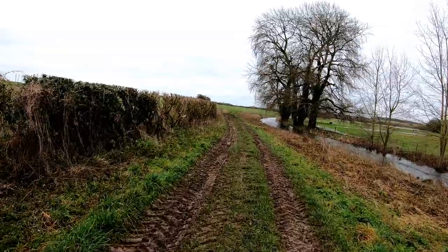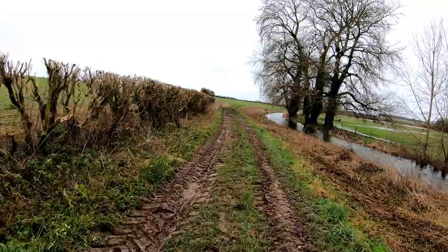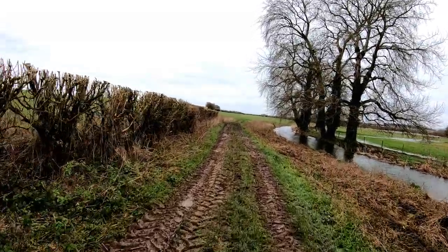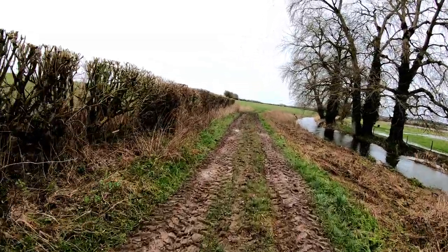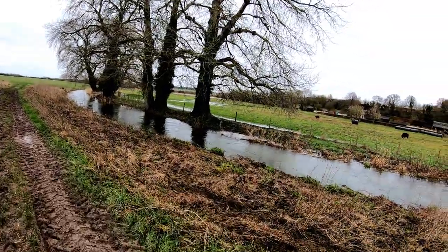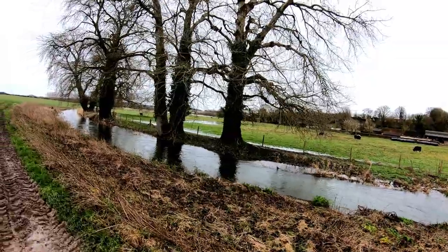As I've probably said in previous videos, certainly in the New Forest we've had a lot of rain in the autumn and early winter of 2019 — and gosh, we're in 2020 now. You can see from that stream how overflowing and fast-flowing it is.